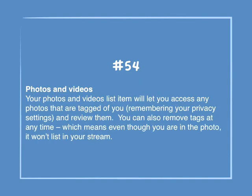Number 54: Photos and videos. Your photos and videos list will let you access any photos that are tagged of you — remembering your privacy settings — and review them. You can also remove tags at any time, which means even though you are in the photo, it won't list you in your stream.